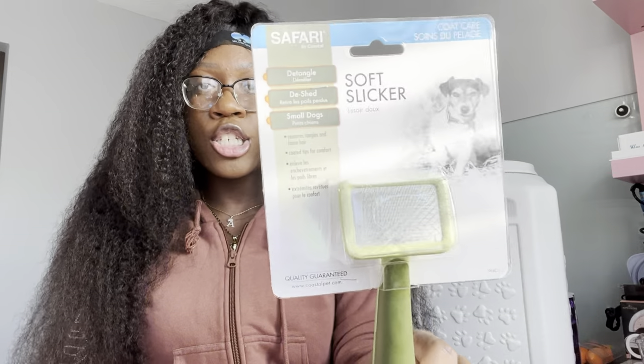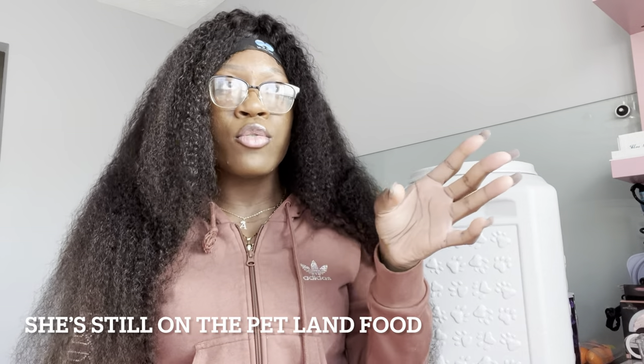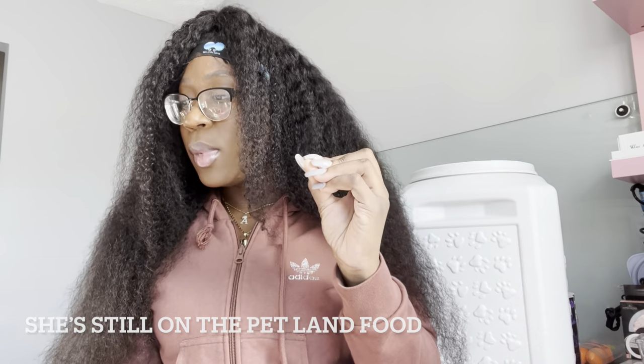They gave me a brush, a pack of dog food, a couple other things. For the most part I'm really appreciative because this is all basics that you need. They gave me a blanket for her too. So that's everything that Petland gave me — now we're moving on to what I purchased for her.